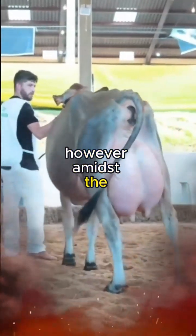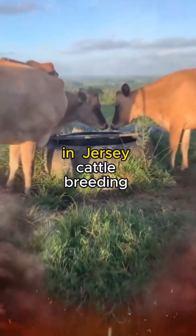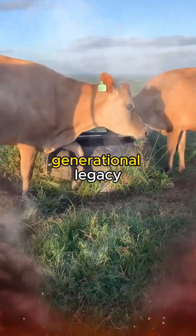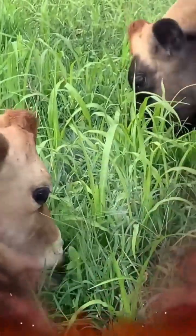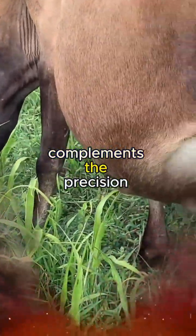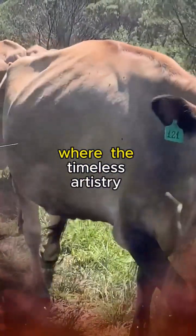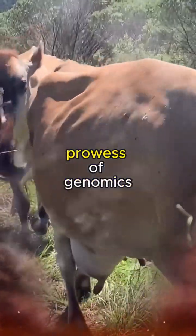However, amidst the allure of cutting-edge technologies, traditional wisdom still holds its ground in Jersey cattle breeding. Experienced breeders, often with a generational legacy, bring an intimate knowledge of the intricacies of their herds. Their keen eye, honed by years of hands-on experience, complements the precision of modern genetic tools. It's a synergy of the old and the new, where the timeless artistry of selective breeding converges with the analytical prowess of genomics.